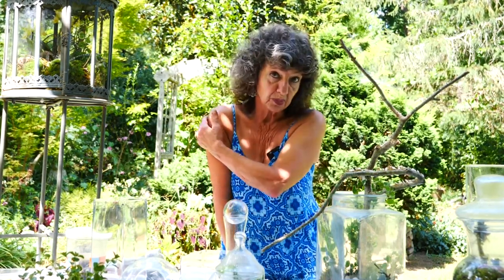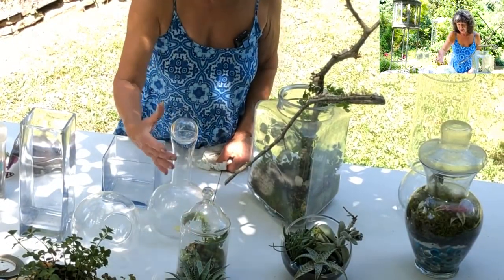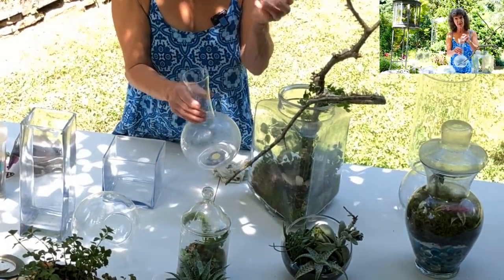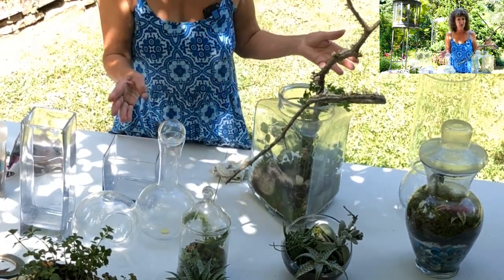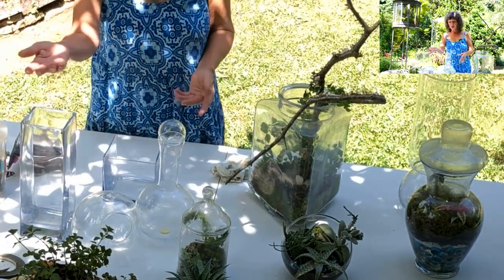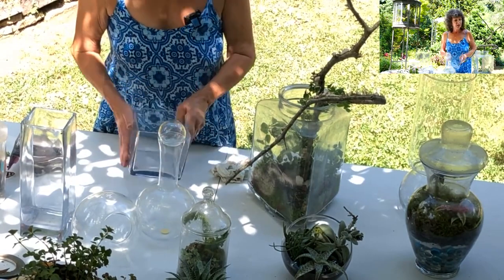Many of these containers I've found at places like consignment stores, Bed Bath & Beyond, kitchen stores. This was a little candy canister. This is actually for wine, and I thought how cute with this little lid on it we could use it. If you look around, you'll probably find lots of things in your house you could use for a terrarium — just these simple glass vases too, depending on your look and where you want it.